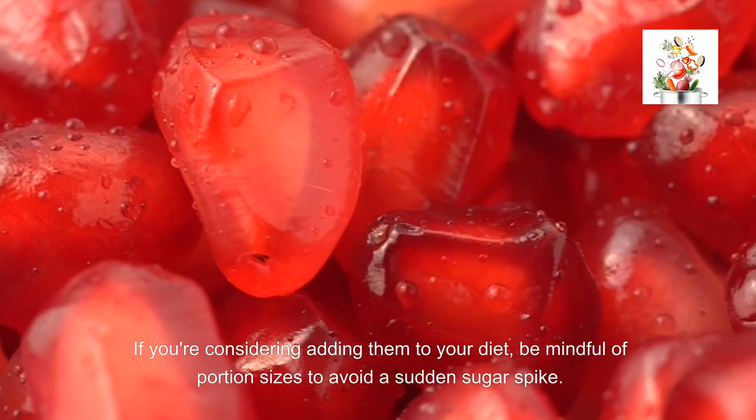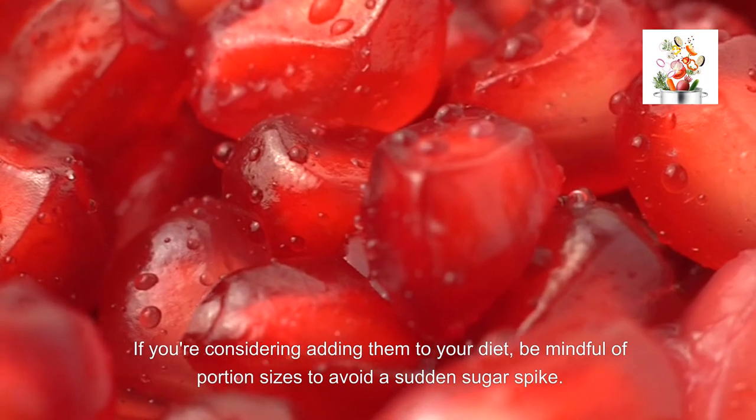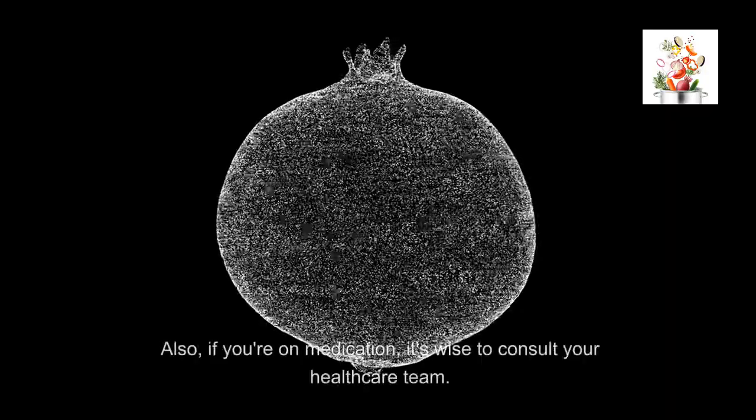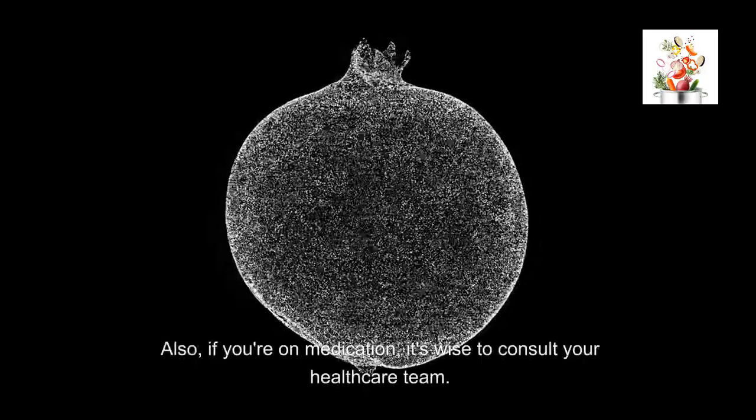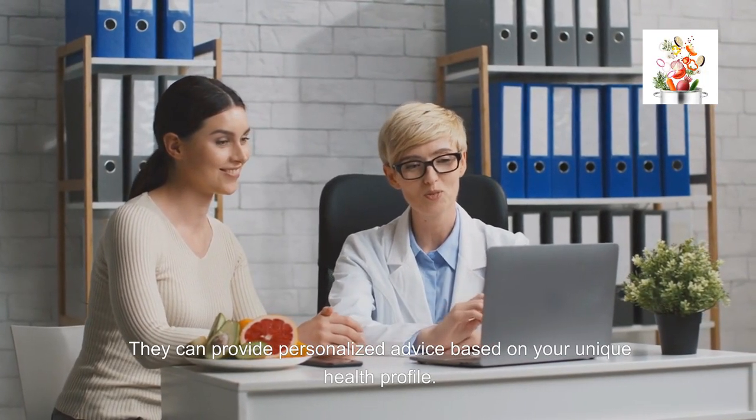Like any hero, pomegranates have their caveats. If you're considering adding them to your diet, be mindful of portion sizes to avoid a sudden sugar spike. Also, if you're on medication, it's wise to consult your healthcare team. They can provide personalized advice based on your unique health profile.